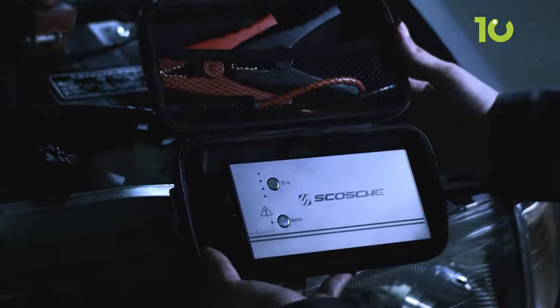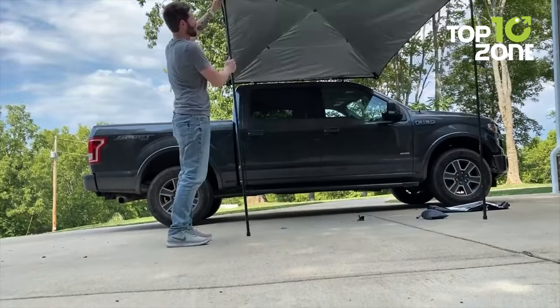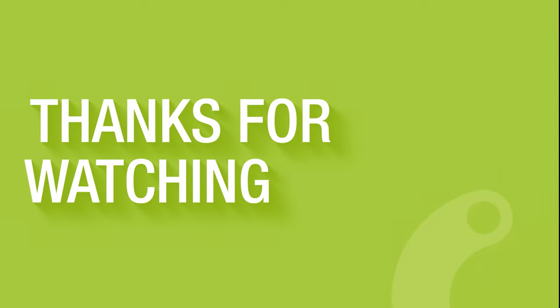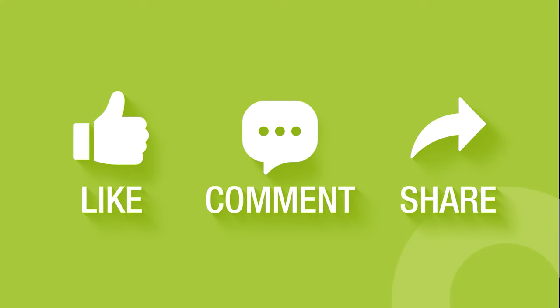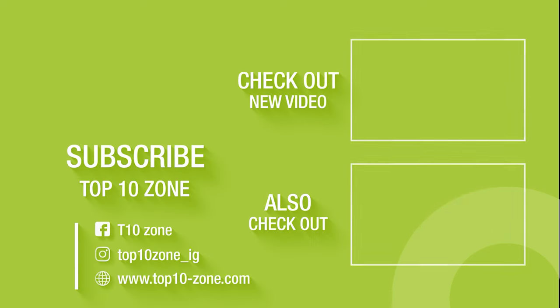So, this concludes our list of 10 mind-blowing camping gear and gadgets that you must see. Like, comment, and share it with your friends if you found this video helpful, and subscribe to our channel if you want more videos like this on your feed.